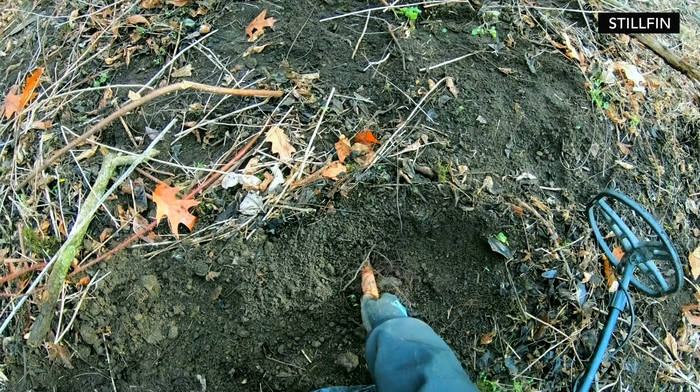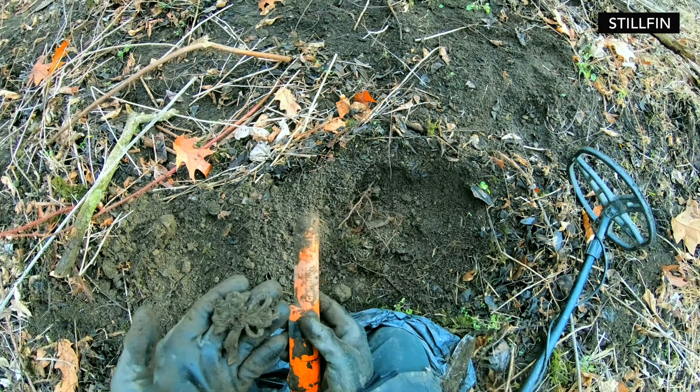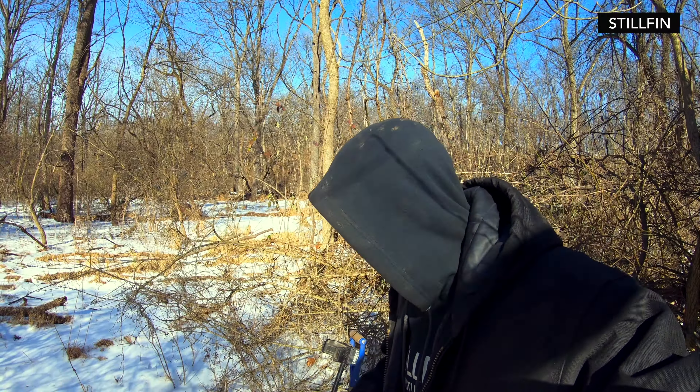We're metal detecting down here at what was once a 1920s landfill. As you can see right behind me, it doesn't even look like a landfill anymore — just a bunch of overgrown trees and grass. It's currently about 21 degrees outside, so this is definitely going to be a compilation video. Whenever I freeze up, I'm out of here. No more chit chat — let's go.